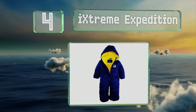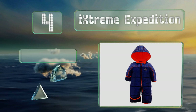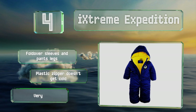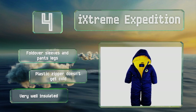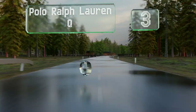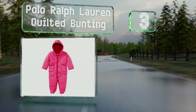At number four, the iXtreme Expedition is lined with fleece to keep little ones warm and snug, while the elasticized hood hugs the face to block wind. Its water-resistant build allows children to have fun in the snow. It features fold-over sleeves and pant legs and a plastic zipper that doesn't get cold. It's very well insulated.